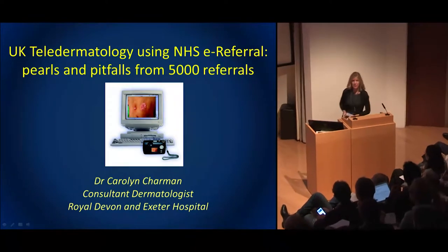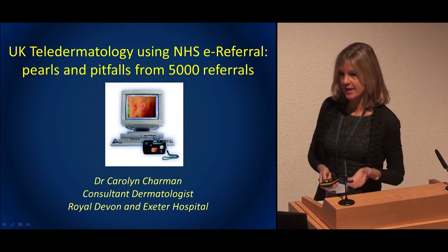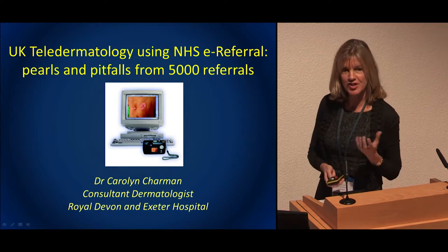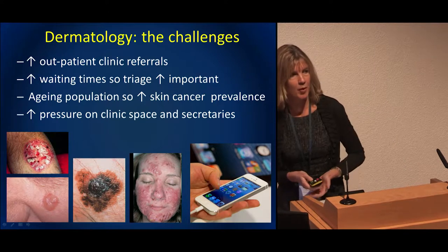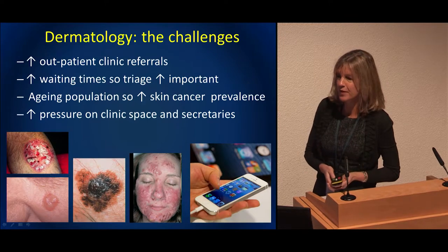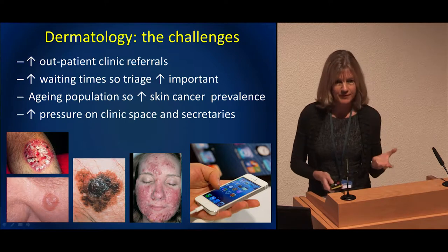I'm going to follow on with a very similar presentation, just using a slightly different system for running an NHS teledermatology service. I come from Devon, down in sunny Devon, where we have a high prevalence of skin cancer. We also have very good GPs with a high retention rate. We have the same pressures: we are getting more and more referrals, our population is ageing, getting patients frequently in their 80s, 90s, 100-year-olds, more and more skin cancer.